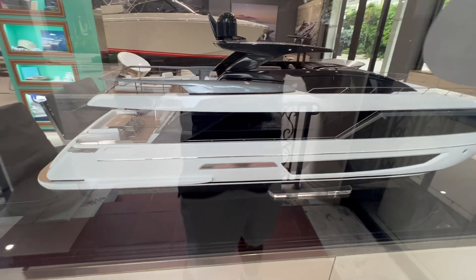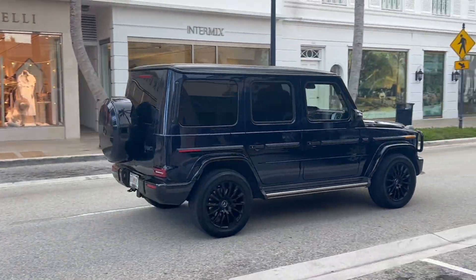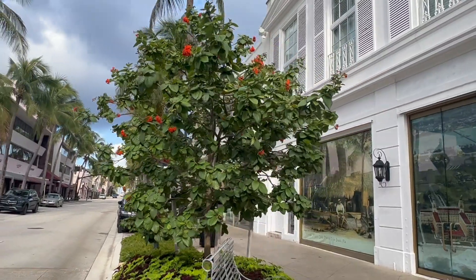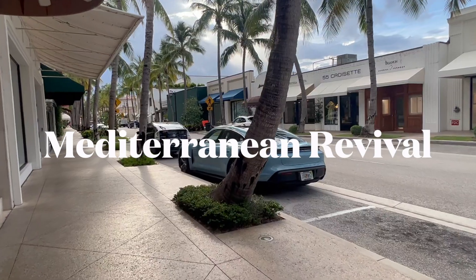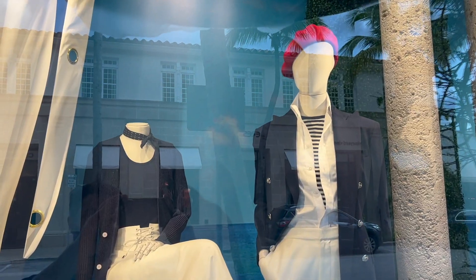Anyone want to buy a boat today? There's an interesting architectural style around this neighborhood called Mediterranean Revival, and that has to do with this man here — Addison Meisner, the renowned architect who created this whole neighborhood in the 1920s.